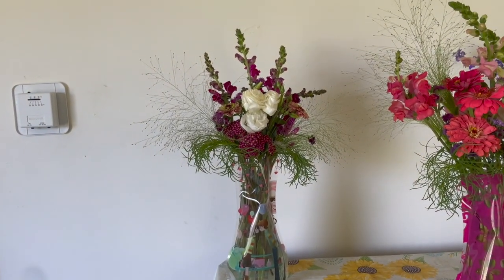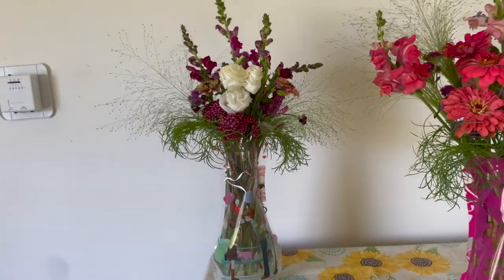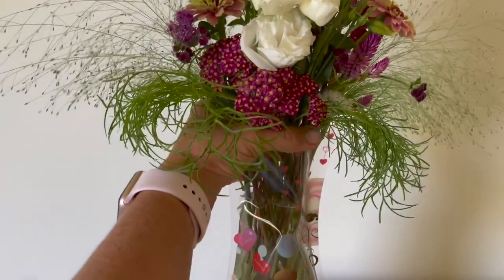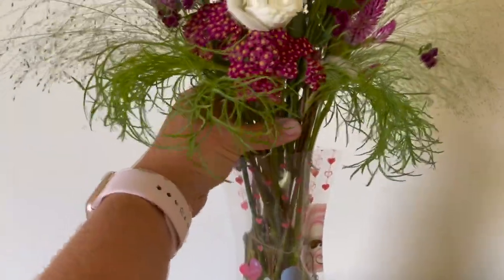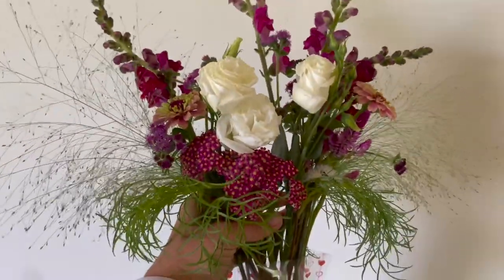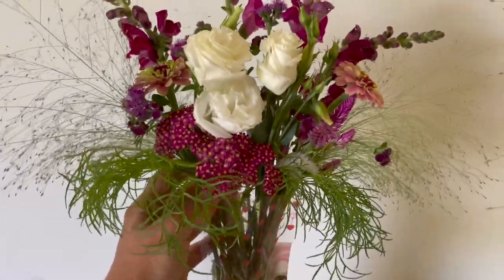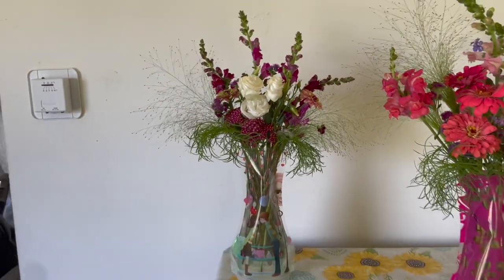Another thing I thought I would point out is these are in vases and people can leave them as-is, but they can also take them out and rearrange them. These vases have a tight neck, so a lot of these arrangements will go way out and be bigger, and they get kind of tight in here. But it just is what it is. Okay, let's start.